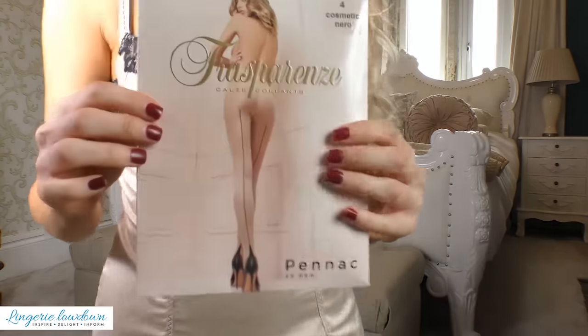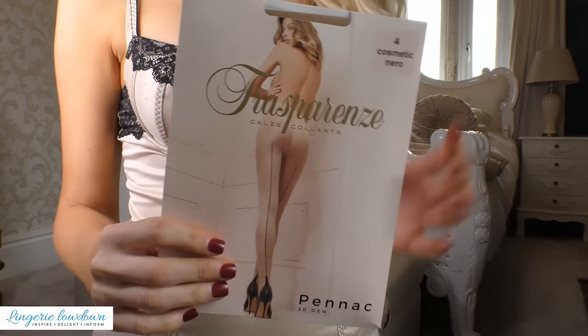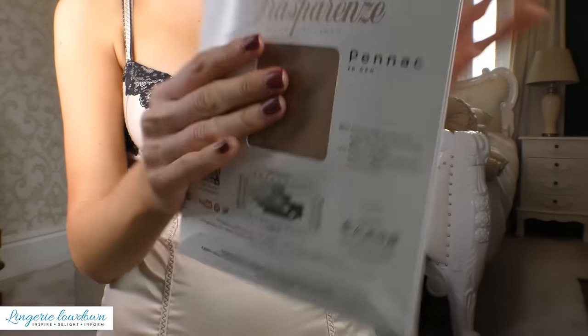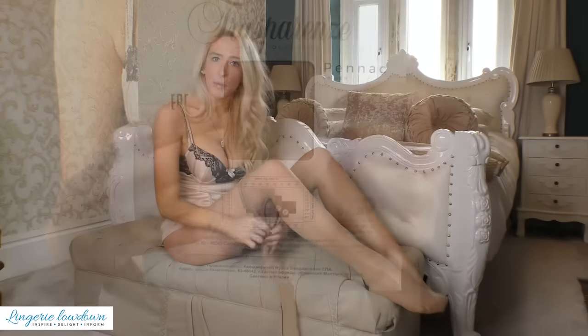We'll come in for a close-up. As you can see there's a stunning model on the front. She is wearing the tights and it shows you exactly what they should look like with the seams, which I am a big fan of. At the back there's a little window with cellophane.